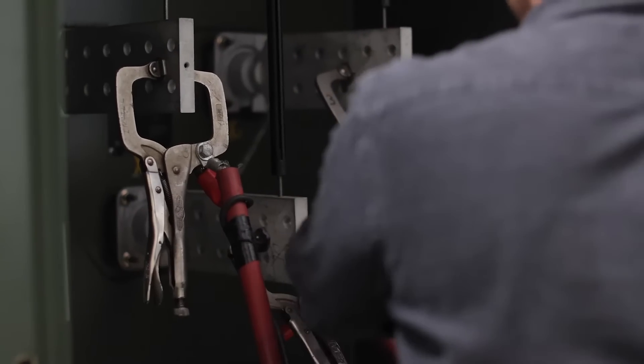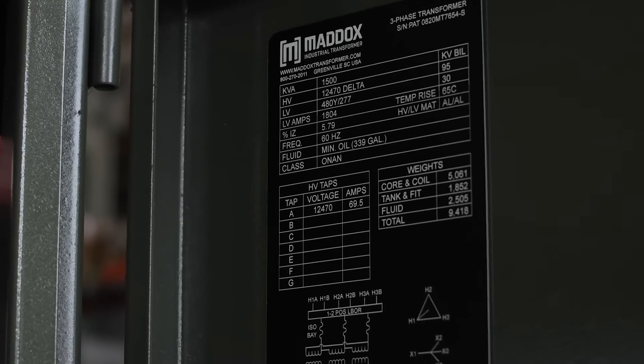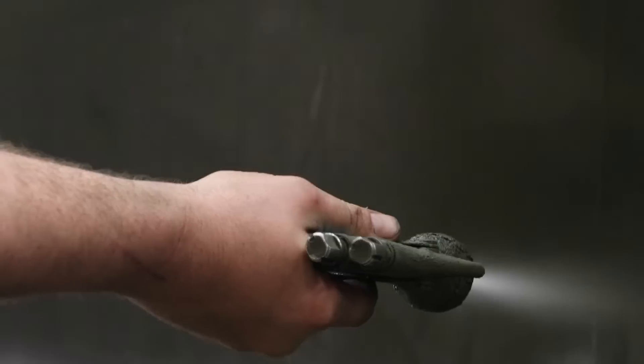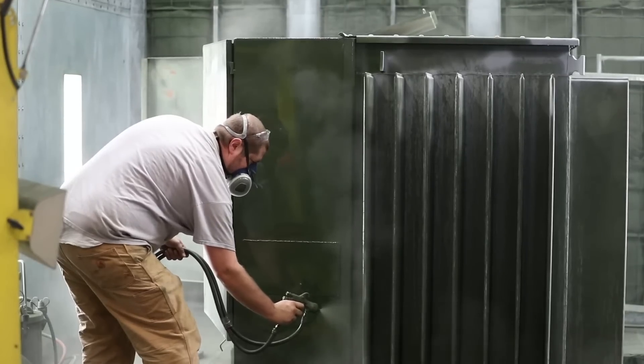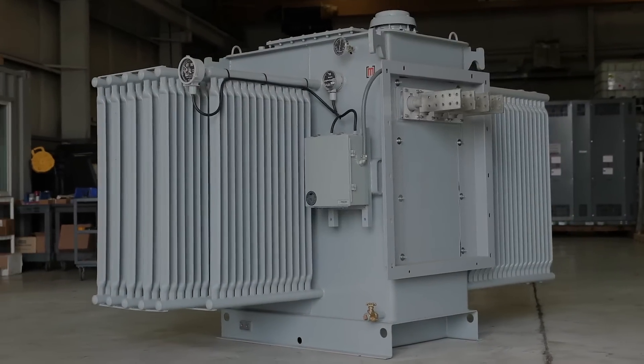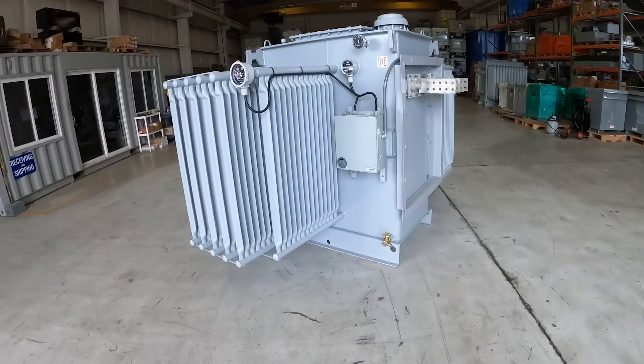The unit is then tested per ANSI and IEEE recommendations to ensure that the unit is performing at the highest level electrically. Finally, the unit is finished with a new coat of paint so that it works and looks like new. From this to this — from old to new.